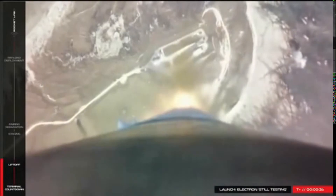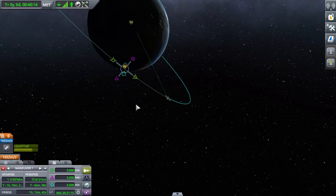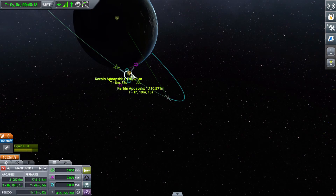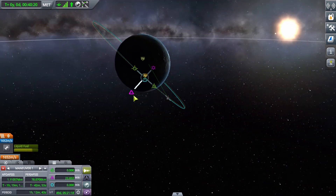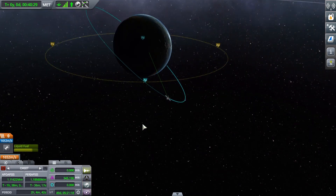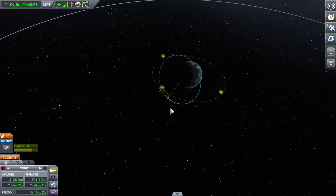In low orbit around a planet, the most common way to perform a rendezvous is by performing a plane change maneuver. This is the maneuver used to align two orbits so that they have the same inclination. They are usually performed at the equator by pointing straight vertically along the axis of a planet, either northward or southward. By pointing along the axis of a planet, the spacecraft adds a vertical component to its velocity that it didn't have before.